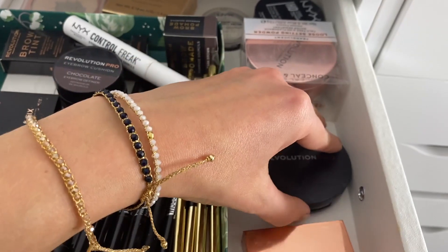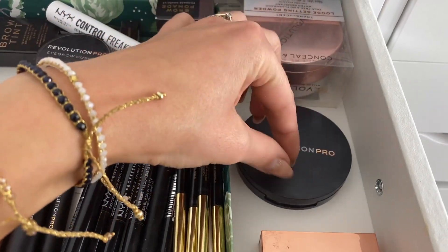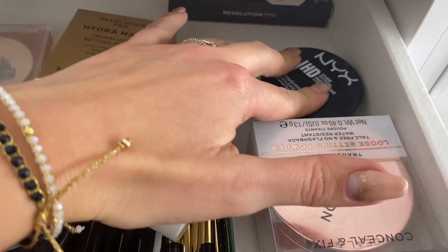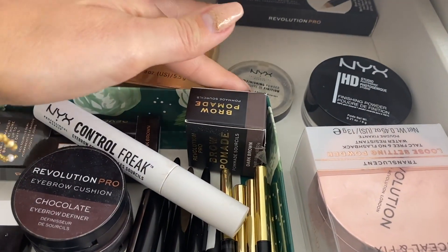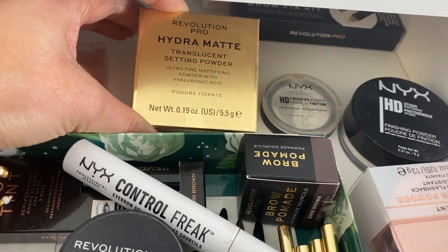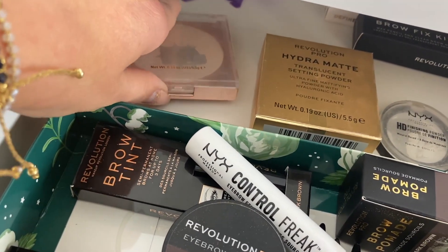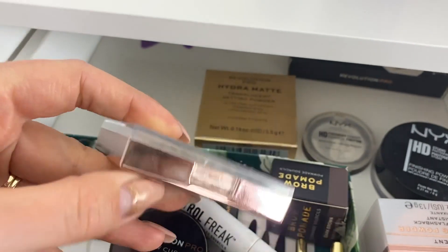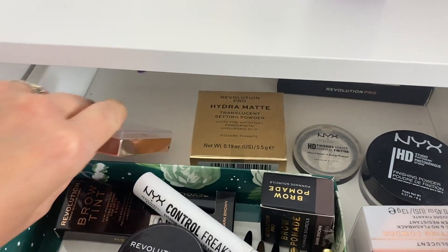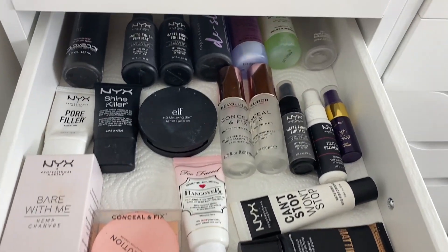In here we have the setting powders. I love all of these and I've repurchased them many times. The Revolution Pro conceal and fix loose setting powder — no flashback. The NYX HD loose setting powder — no flashback either. Then the HD pressed powder. The Hydra Matte translucent setting powder is amazing for oily skin but does have flashback with flash photography. And this one is always in my handbag — I can tell it's been used and abused. The Laura Mercier Baking Block translucent powder is also really good.